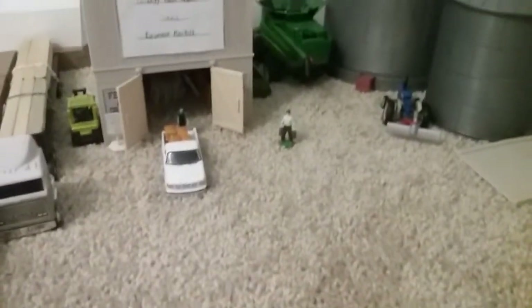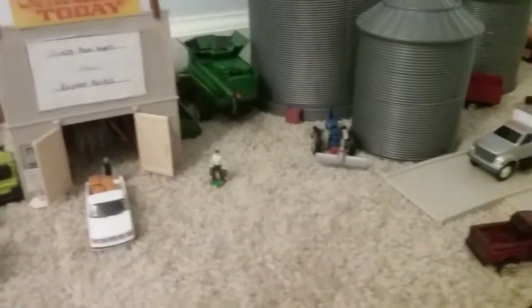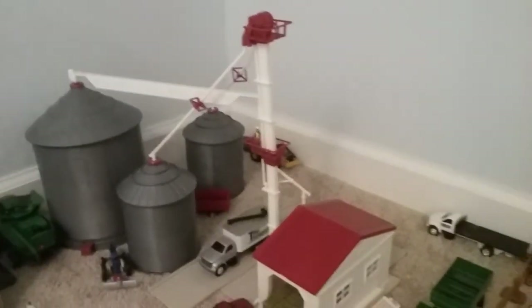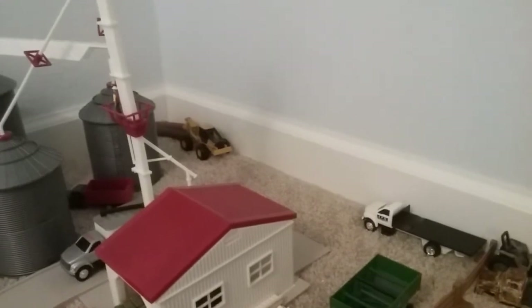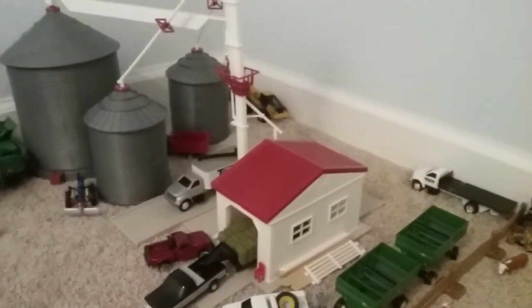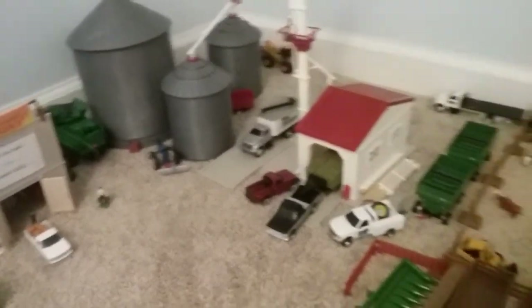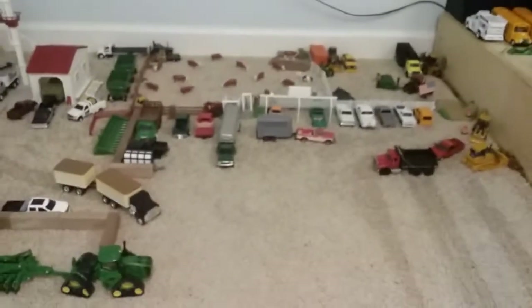Then we have the feed store with all the farm supplies getting sold. There is the farm's combine, and here is the grain bins. In the back, we just have a skidder over there with a log pile. And in between the bins, an old grain truck. And that is it for this video. Thanks for watching — please don't forget to like and subscribe, and stay tuned for more videos. Thanks again.